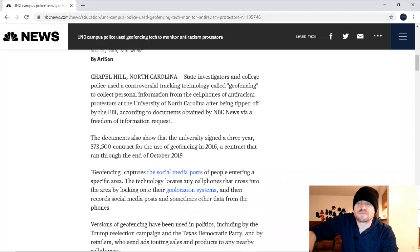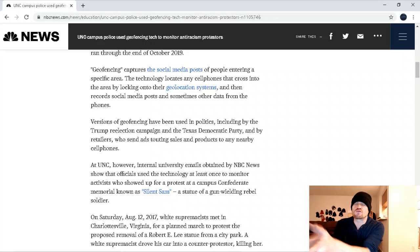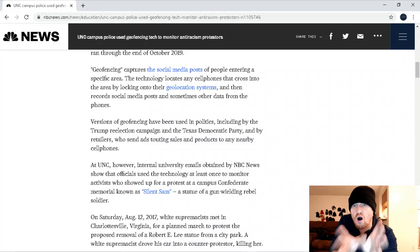NBC got a freedom of information request, which forced them to release the fact that yes, they are using this technology called geofencing. They weren't going to tell anybody. Of course they weren't. The documents also show that the university signed a three-year, $73,500 contract for the use of geofencing in 2016, a contract that ran through the end of October. So what is geofencing? It captures the social media posts of people entering a specific area. The technology locates any cell phones that cross into the area by locking onto their geolocation systems and then records social media posts and sometimes other data from the phones. Imagine there's a protest going on and they've cordoned off a geofencing area, and you're just walking through — your information gets recorded too.